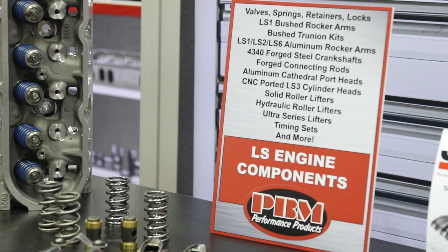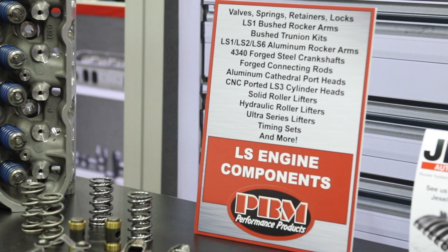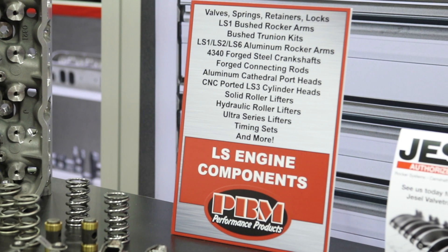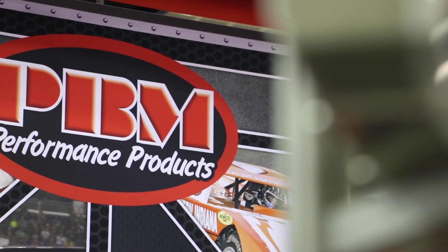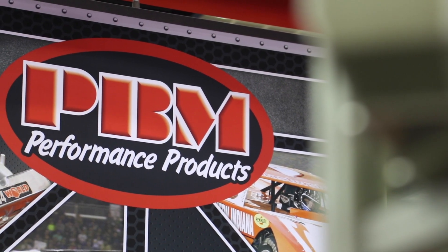An engine builder who has a particular combination they build frequently — we can bundle a kit for that in addition to what we typically offer, so somebody can have their own package and we can supply all those components in one nice bundle that comes in and they're ready to go. That makes it really handy for anybody looking to build a custom engine, and they're good quality parts — these engines tend to run for a long time and perform very well.